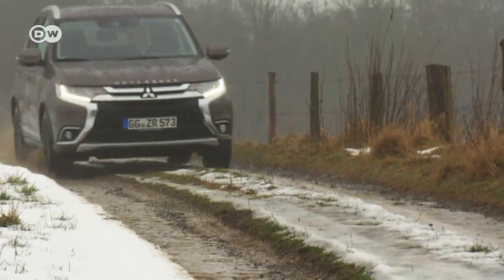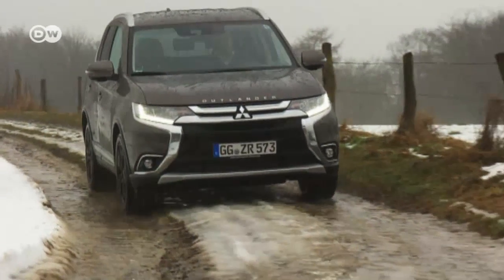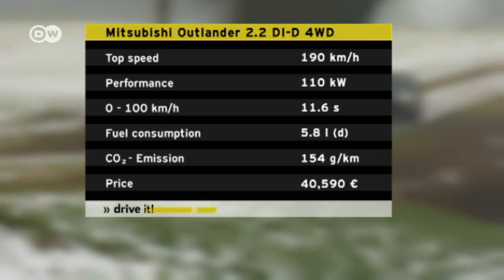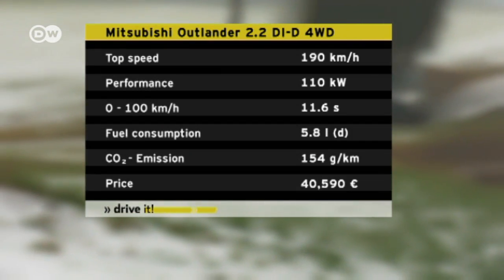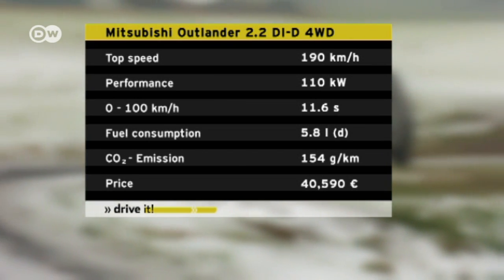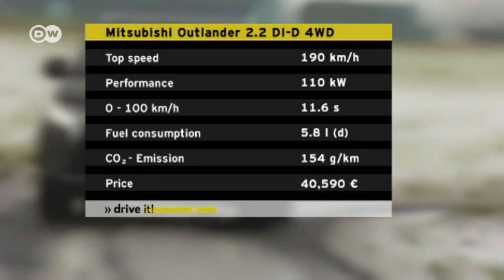His first impression is that, while this vehicle will get you through thick and thin, it won't do it very quickly. It's slowed down by its weight — the top equipment line with all-wheel drive weighs some 117 kilos more than the entry version with front-wheel drive. The diesel edition needs 11.6 seconds to make the dash to 100 kilometers an hour, and top speed with the six-speed automatic transmission is just under 190 kilometers per hour.